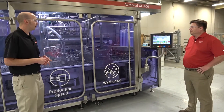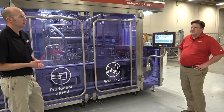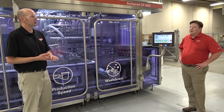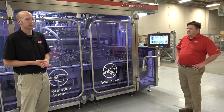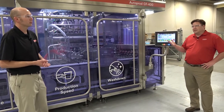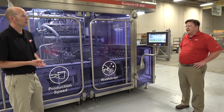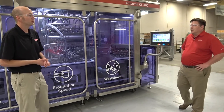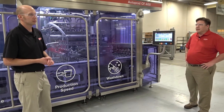The customer is running cheese, salsa, and frosting on this machine. They have three different cup diameters. They change the flat and sealer for three different sizes, and they have six different type changes which are mostly automated via the HMI. The fill volume range is one to eight ounces, which is recipe driven on the HMI.